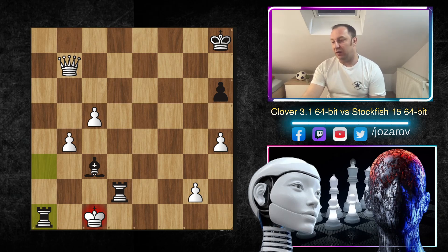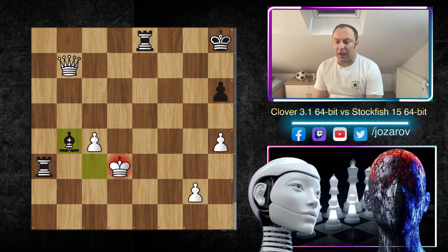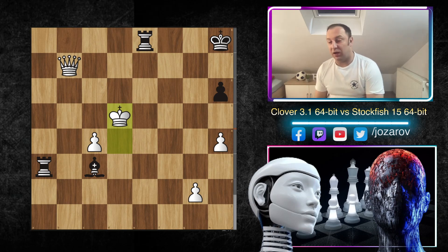Rook takes e8, Kd1 — some perpetuals threatened — but now finally Ra1, Ke2, a new check, Kd2, and Stockfish grabs the first pawn. After Kb7, Ra2, another check, Kd3, Ra3 — Clover is trying to get a draw by threefold repetition, but it's not possible. Stockfish plays the beautiful move Bc3, and this is the critical moment of the game. If White plays c2, Rd8 follows and there's no good defense. If c5 is tried, then Rd2+ check and Ra1 is checkmate — that's the main tactical idea for Black.